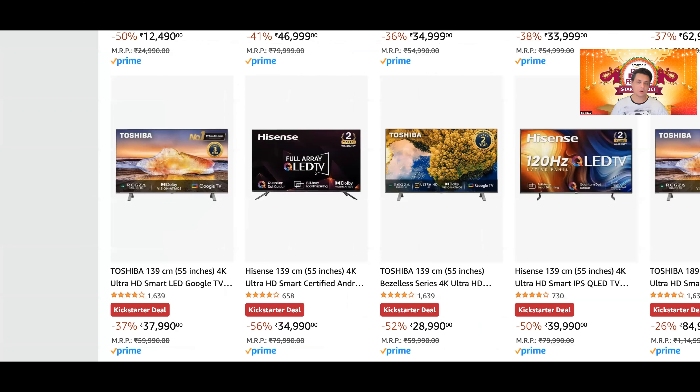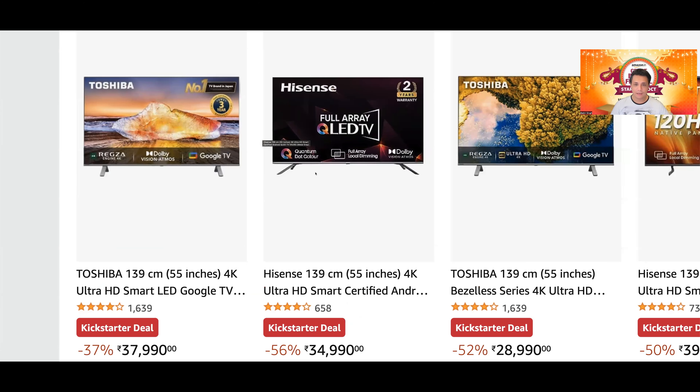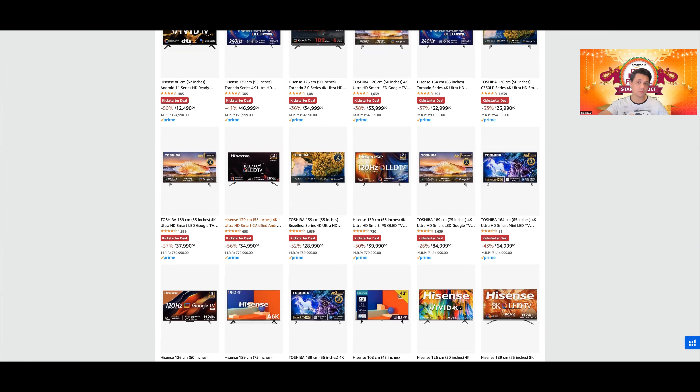Hisense की U6G — अगर आप gaming बिल्कुल नहीं करते और सिर्फ OTT content देखना चाहते हैं, SD channels भी देखना चाहते हैं — 55-inch की pricing अभी 34,990 है। यह fantastic TV है — QLED है, FALD panel के साथ आता है, brightness भी काफी शानदार है। It is great for content consumption। Not for gaming as VRR नहीं है, but picture quality और brightness इसकी better है।